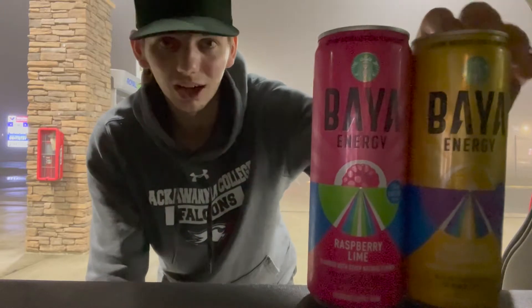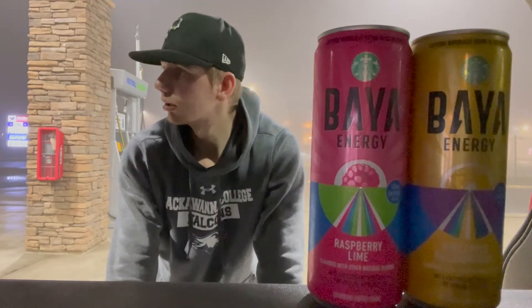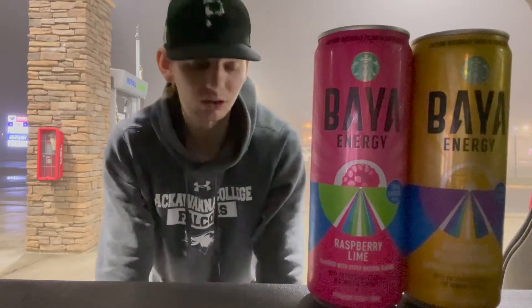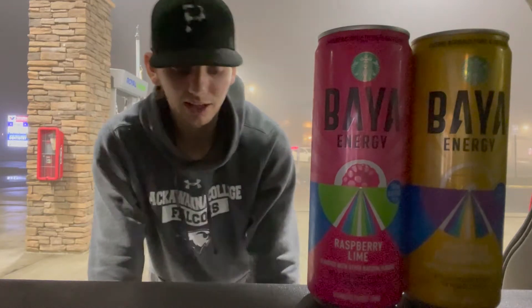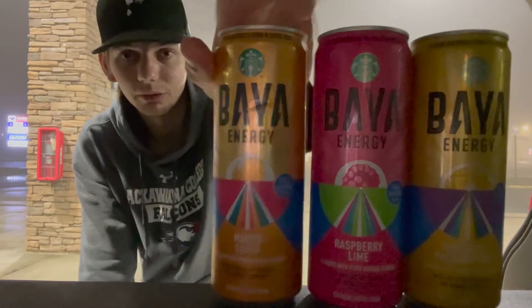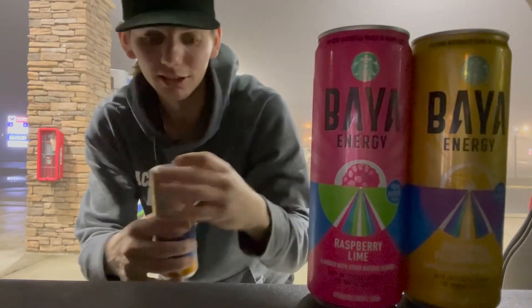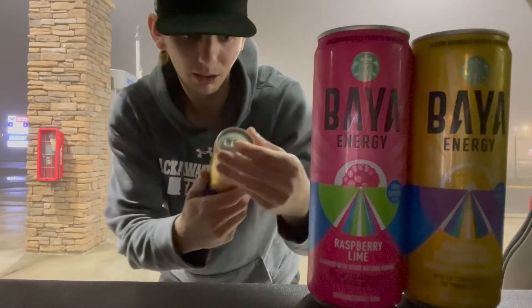If you want to try to get these, I think they're on Walmart.com and they're supposed to be in Target, but I couldn't find them in stores yet. This Royal Farms had them, but other Royal Farms locations I called said they didn't have it yet, so I'm not sure how this one got them so early.